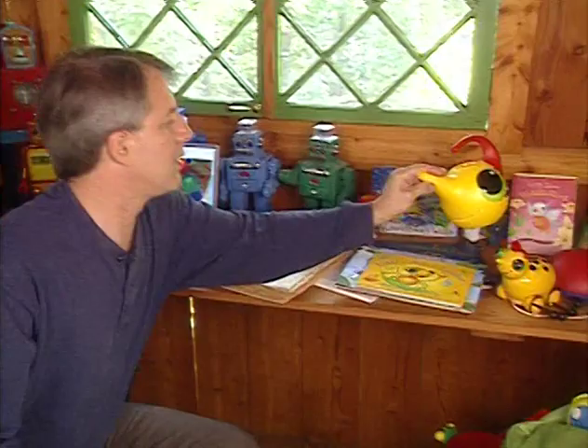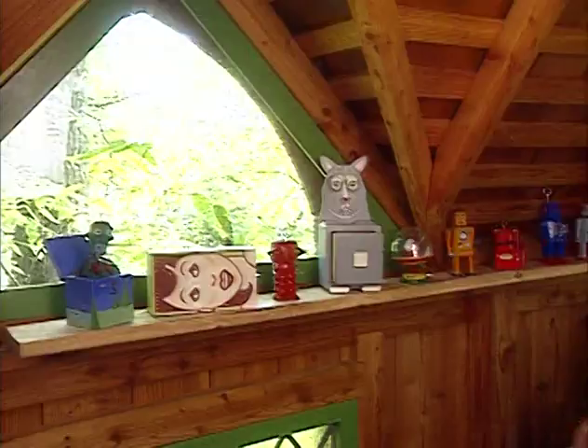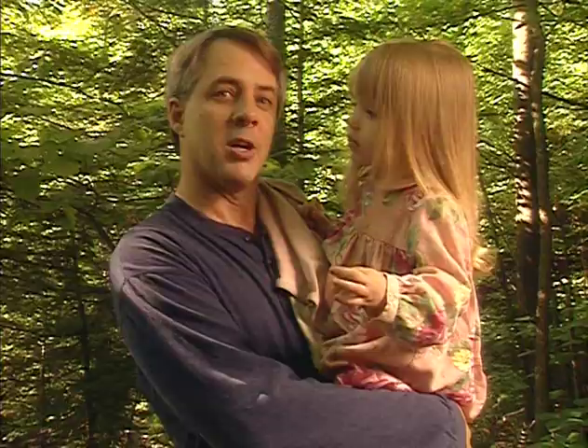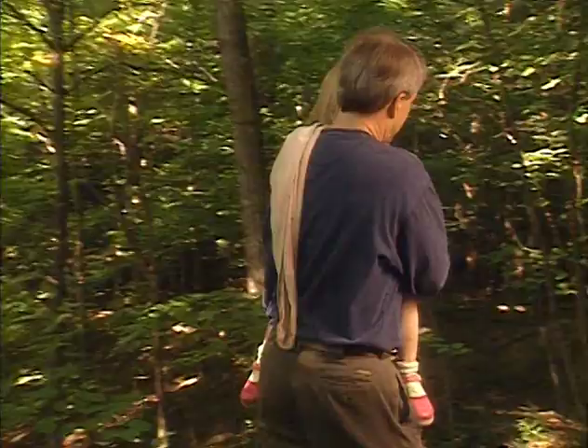I still haven't seen Miss Spider. I have one more idea — she loves to hide in a spout. I know where Miss Spider's hiding. I think she's swung out to my magic forest. It's a wonderful place for bugs to play, and people too. We're here in the magic forest. My daughter Primrose has come to help us find Miss Spider.